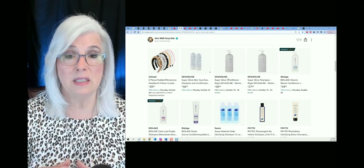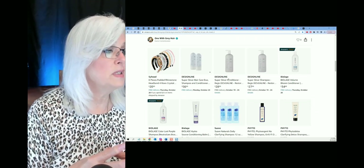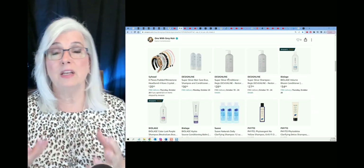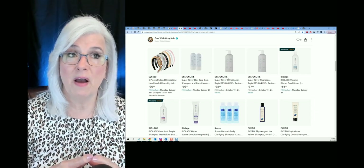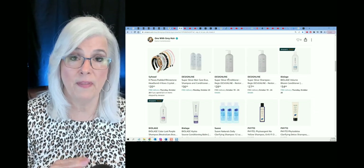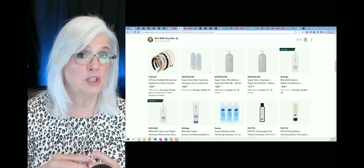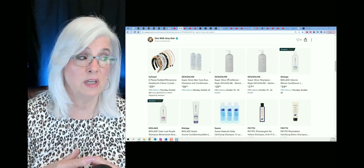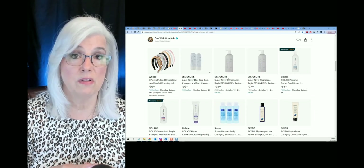She recommended this Design line Super Silver shampoo and conditioner. The shampoo was purple, and I had used purple shampoos before — they were okay, but I found they were starting to turn my hair a steely gray and I didn't want that. So I started using the Design line. She said, 'If you don't like it, we'll refund all of your money — no questions asked.' That's how much she believed in it. So the next time I washed my hair, I used it and I absolutely loved it.